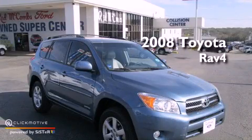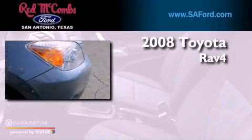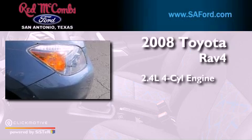This is a 2008 Toyota RAV4. It features a 2.4-liter four-cylinder engine and a four-speed automatic transmission.